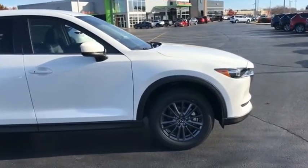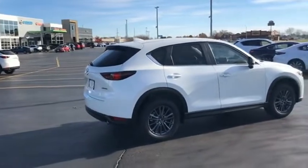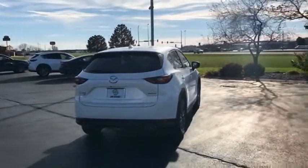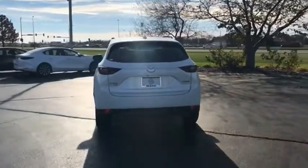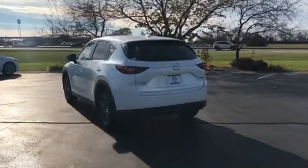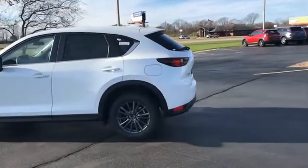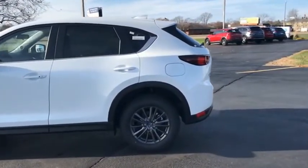With its fuel-efficient engine, engaging driving experience, and daring styling, the Mazda CX-5 is a good choice for those seeking a sporty yet thrifty crossover SUV. This isn't just a vehicle, it's an experience — so stop in for a test drive today.